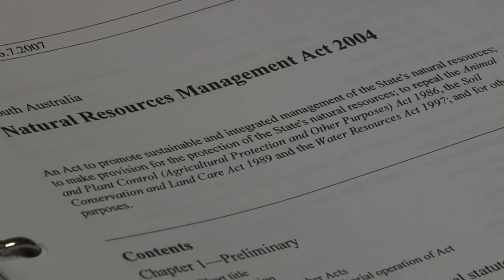In South Australia, bridal creeper is a declared weed under the Natural Resources Management Act. This means that all people are prohibited from moving or selling bridal creeper. They also have a legal responsibility to control it on their property.